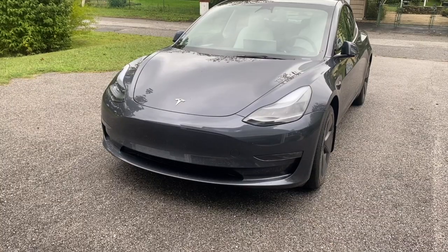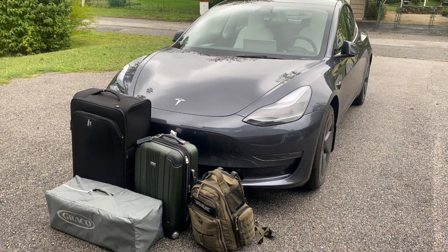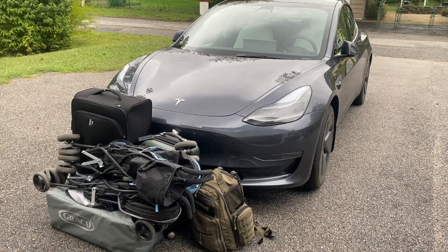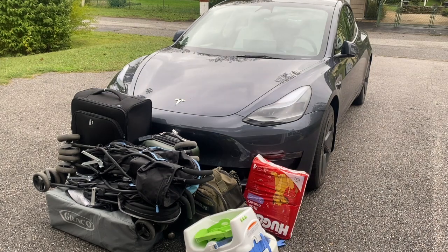To start with, let's take a look at what we will be packing. I have a large suitcase, a small suitcase, a diaper bag, a pack-and-play, two travel strollers, two booster seats, diapers, and a cooler.